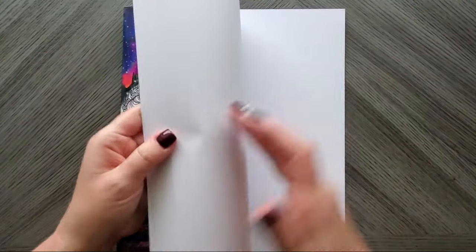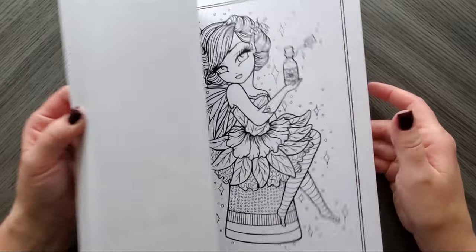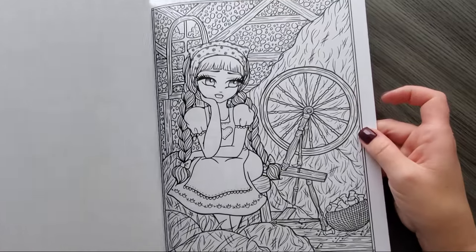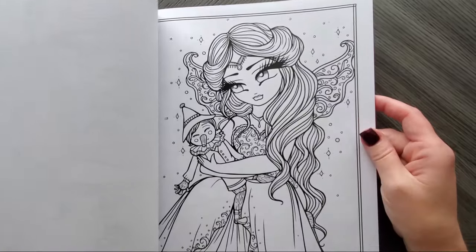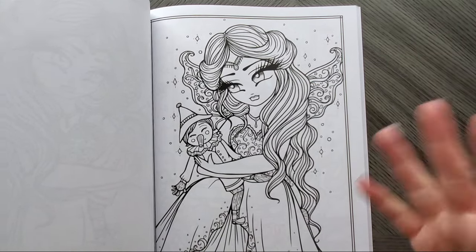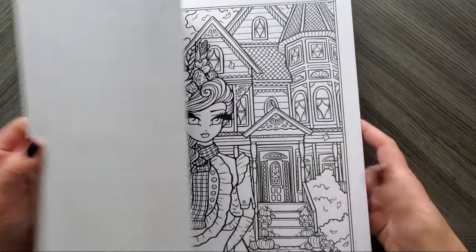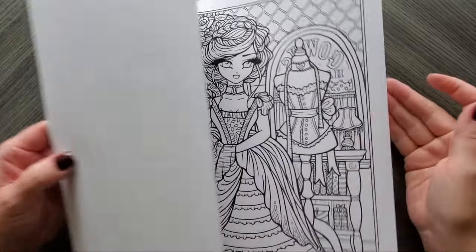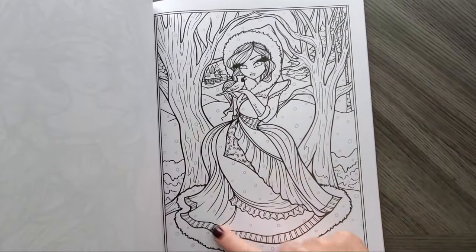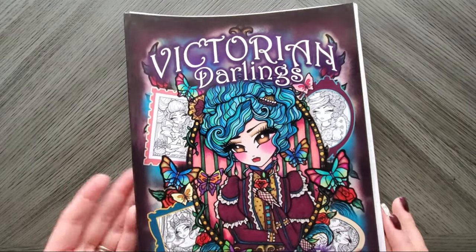Speaking of princesses, from Hannah Lynn you're definitely going to have options for creating some winter pages. Even that one could be done all wintry. These are princesses from our favorite storybooks so you may not want to change the colors as much, but this one would be perfect for holidays and winter themed colors. Victorian Darlings from Hannah Lynn — any of these can be colored to be more wintry. This one has icicles in the background, or you can make snow, and this one is actually snowing — so see what I mean. Victorian Darlings has tons of pages and you can find ones that work for the season.